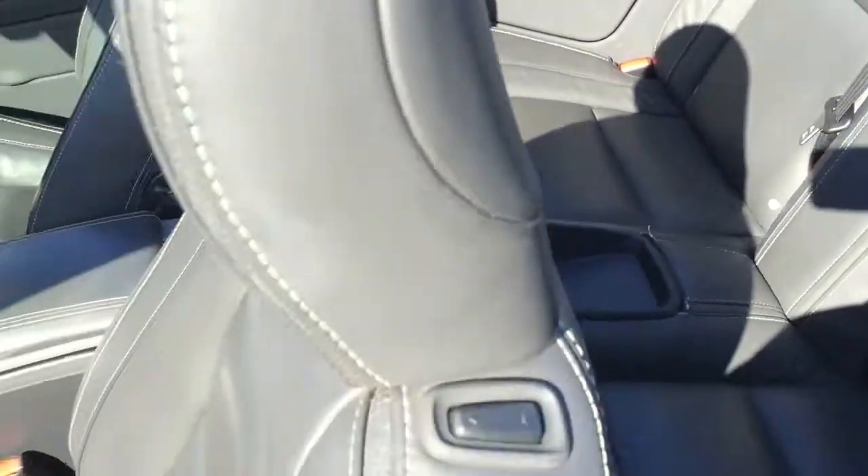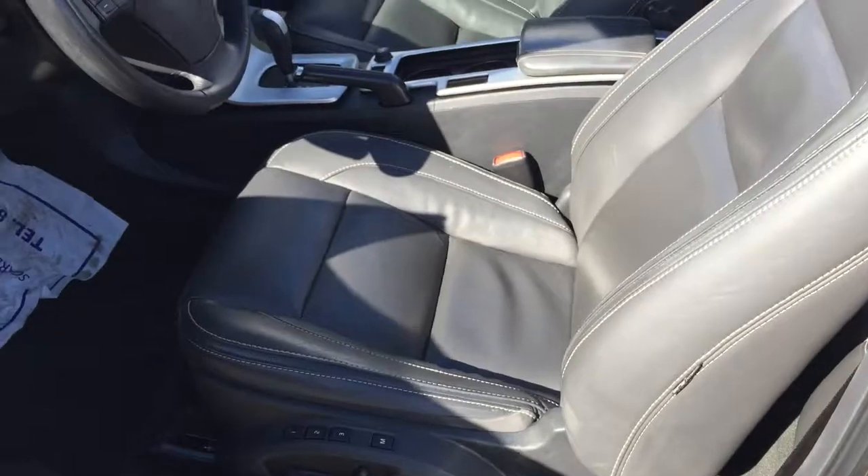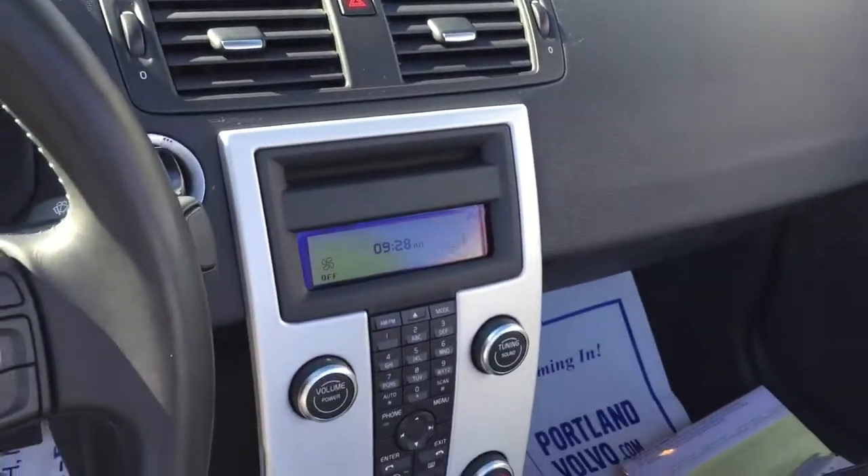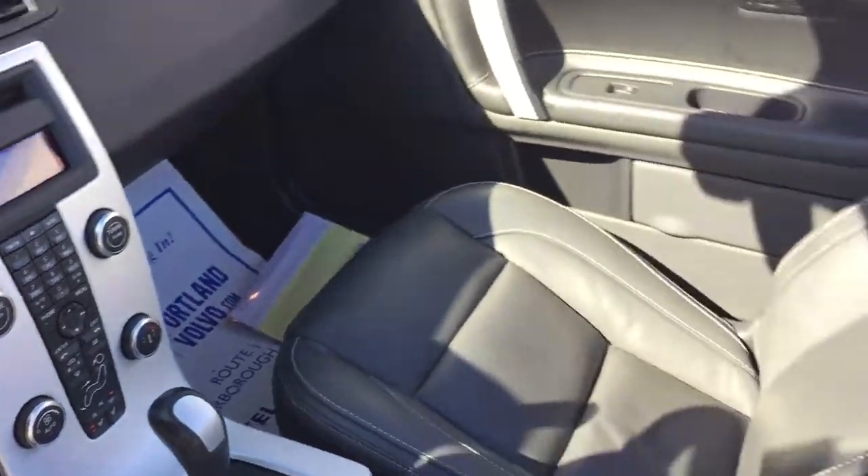Sorry, the sun's on the wrong side today. Power everything and obviously Bluetooth on your steering wheel and all of your media settings. And of course, heated seats in the front.